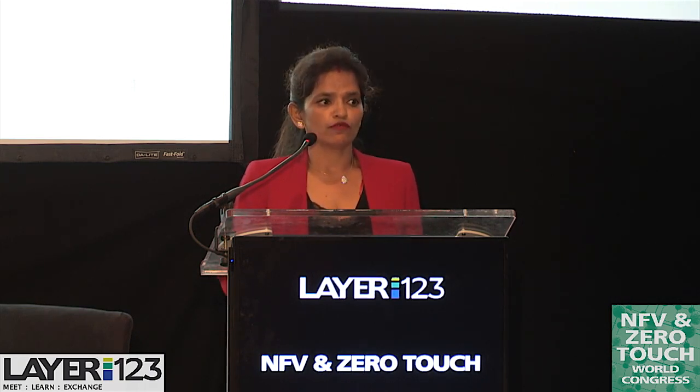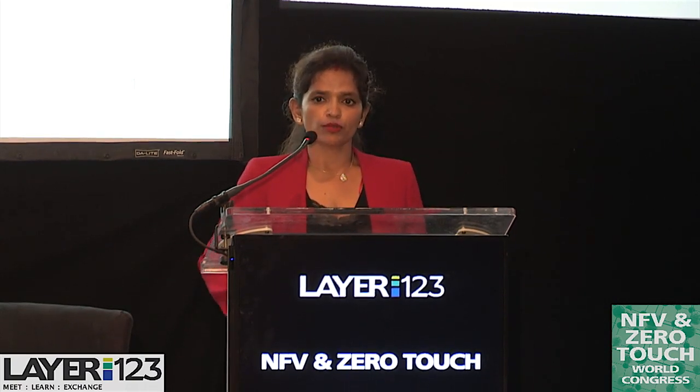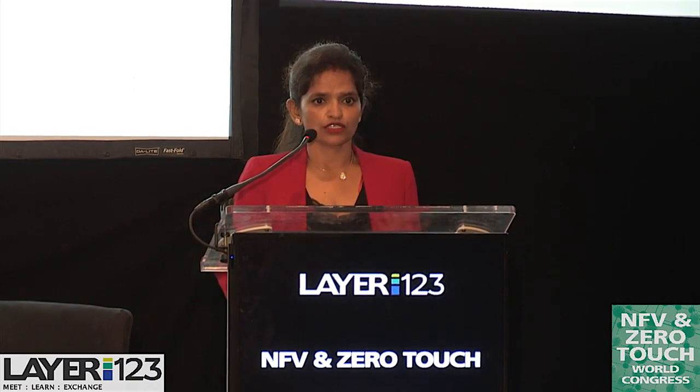Now is the time that we are ready to externalize that so that other enterprises and providers can leverage all the automation and the infrastructure that we have built over scale over years.